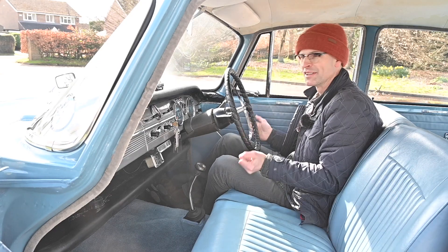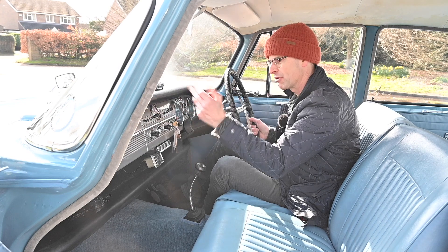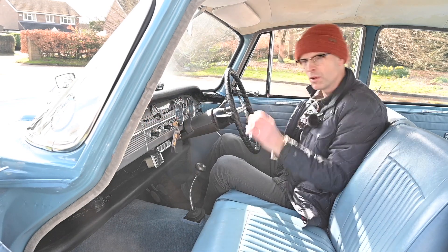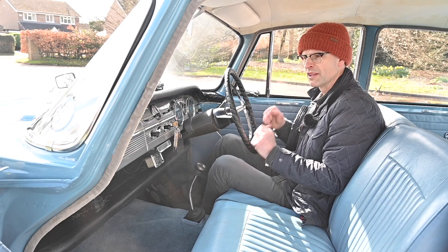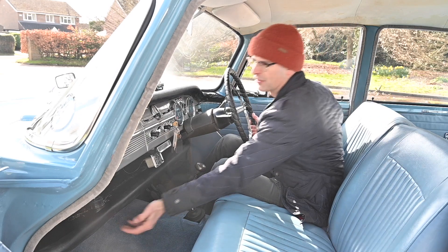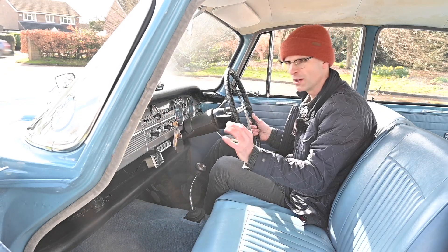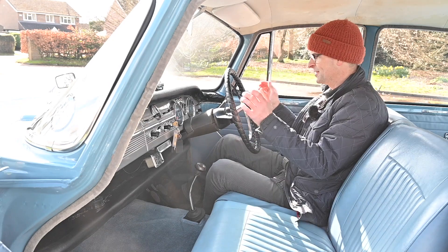Heaters were standard equipment on these cars, which is a good thing. Obviously in the centre you do have another Roots Group emblem, and having a heater standard on a car like this puts it into that middle-class category - it's better than something cheaper that wouldn't have had a heater as standard or had an under-slung Smith's heater as almost an afterthought. This was integrated, built-in. Although the radio remained an option.